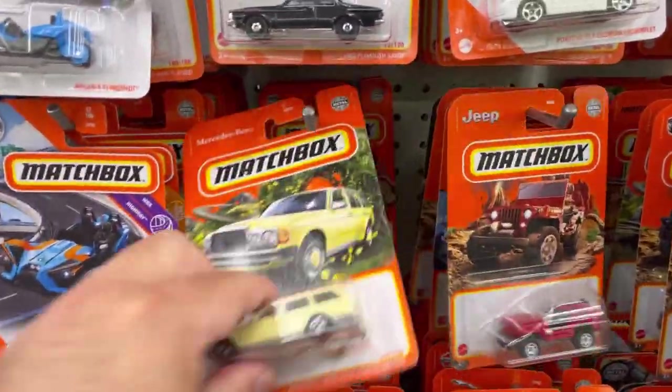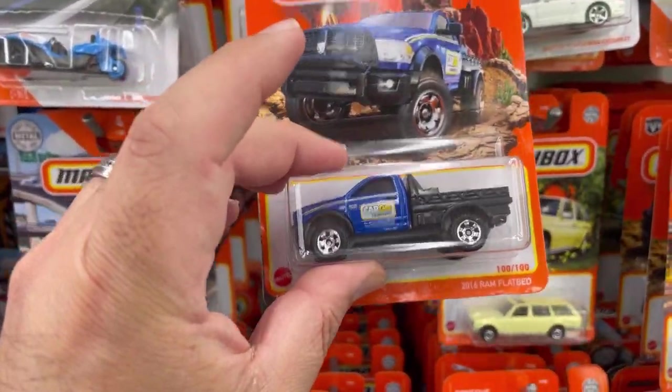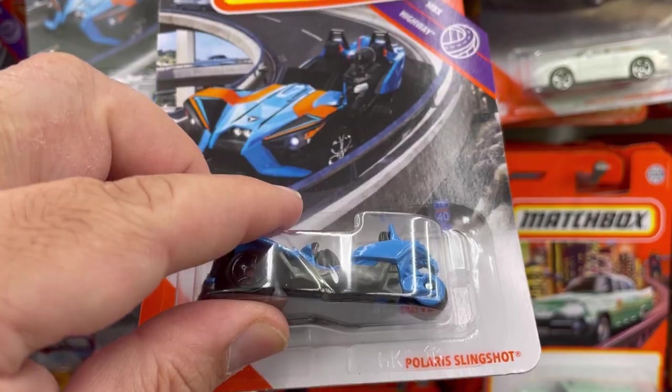I came here today hopefully to come across the Bugatti Debo. There's a new bumper case — check this one out: the Polaris Slingshot.